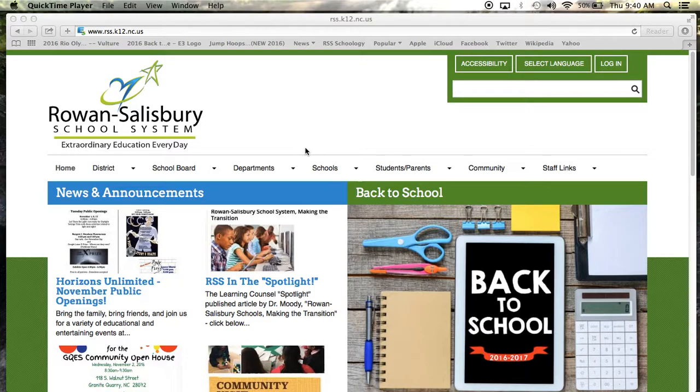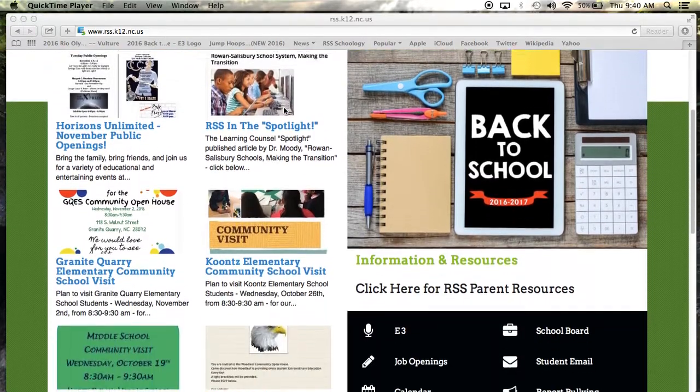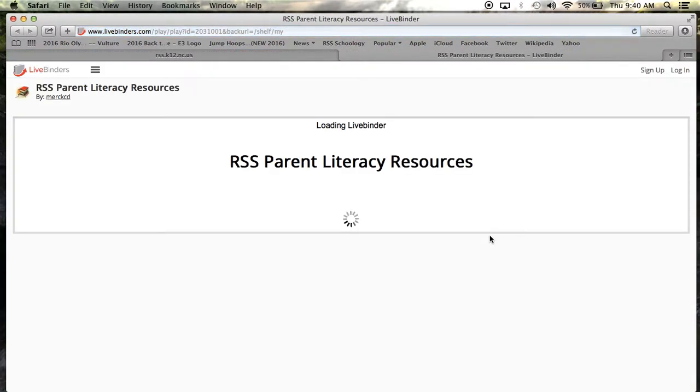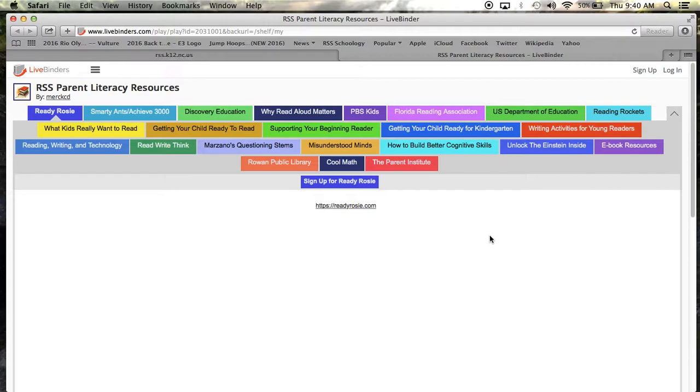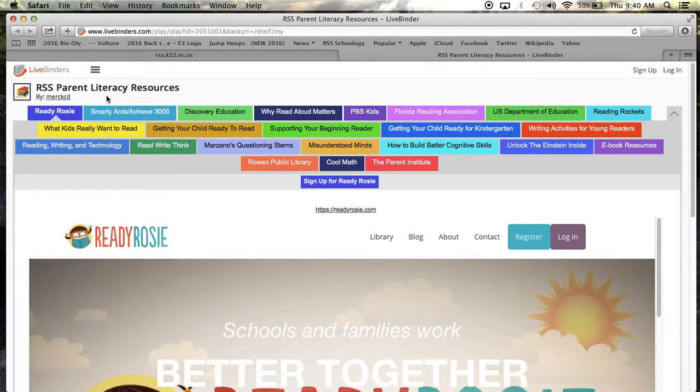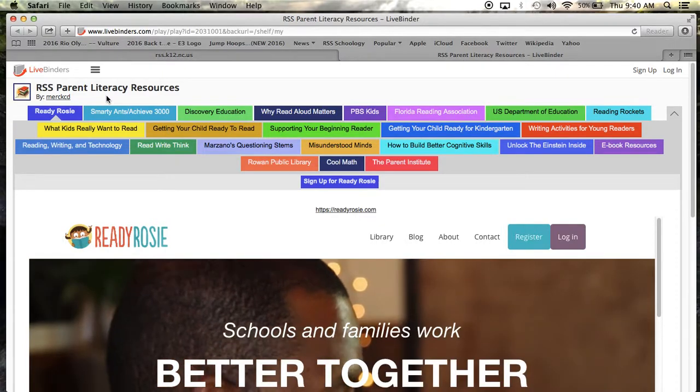To locate our parent resource LiveBinder, go to our homepage at www.rss.k12.nc.us. Scroll down to the link that says 'click here for parent resources.' This link will take you to the parent resources literacy LiveBinder. Once here, you will see a wealth of resources to support you and your children with literacy.